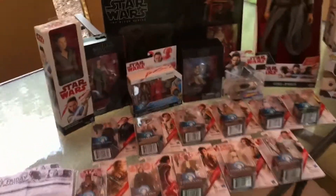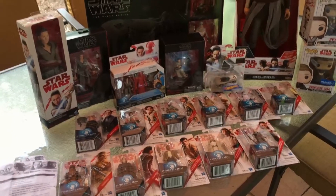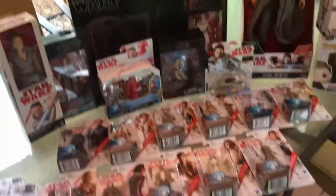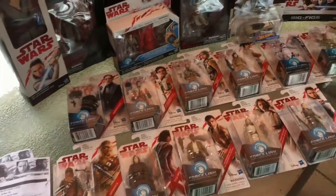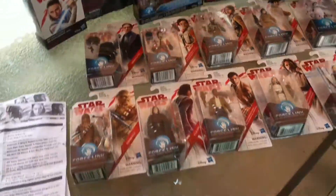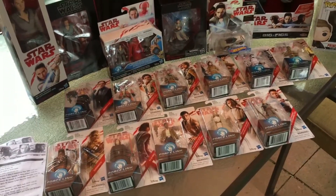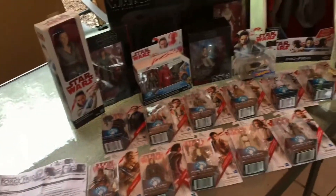I'm going to do a video shortly covering some of these in a little bit more detail. I also wanted to let you guys know two last things. One: the Disney Store website had listed the Princess Leia in the 3.75-inch toy line as back order, so I'm going to keep an eye on that. If you're interested in the Princess Leia figure, check out the Disney Store and see what that's about.